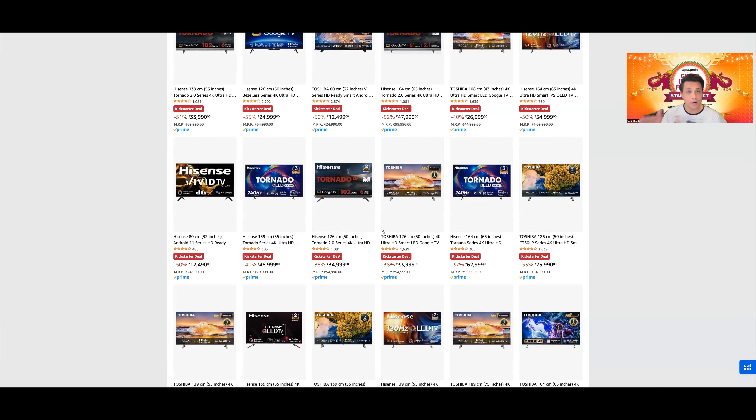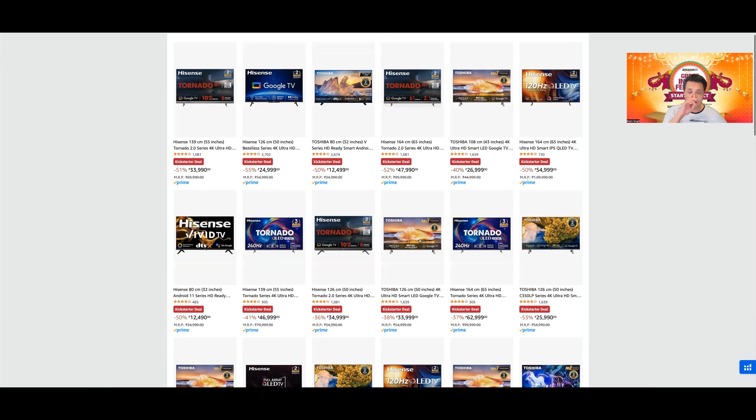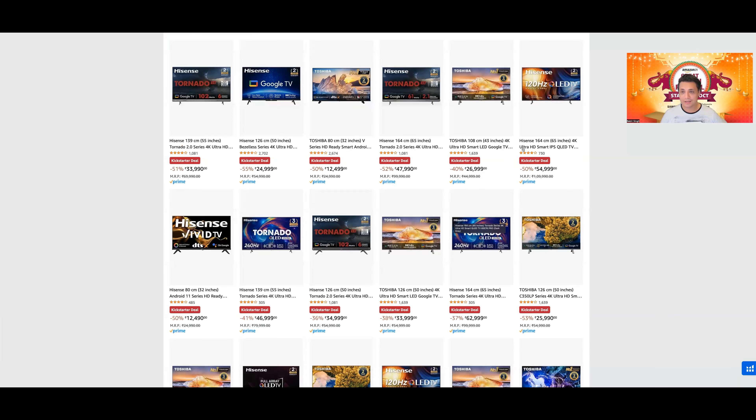एक TV है यहाँ पर — 52,000 vs 48,000 का comparison, 4,000 रुपये का difference है, plus इसमें 2 साल की warranty मिल रही है vs सिर्फ 1 साल। ये सब great TVs हैं। और एक TV जिसे मैं highly recommend करूँगा — इसका hands-on review मेरे channel पर भी है, और मैंने खुद भी इसे अपने लिए लिया है — वो है Hisense की U7H।